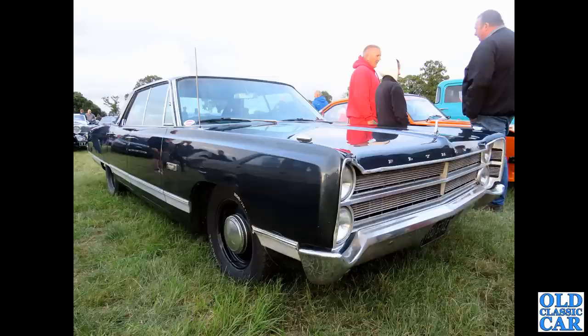Dating to 1967, we have this mighty Plymouth Fury. Again, this was at one of the evening meets organised by Whitchurch Motor Club. A very impressive-looking car this one - certainly took up a few square feet.